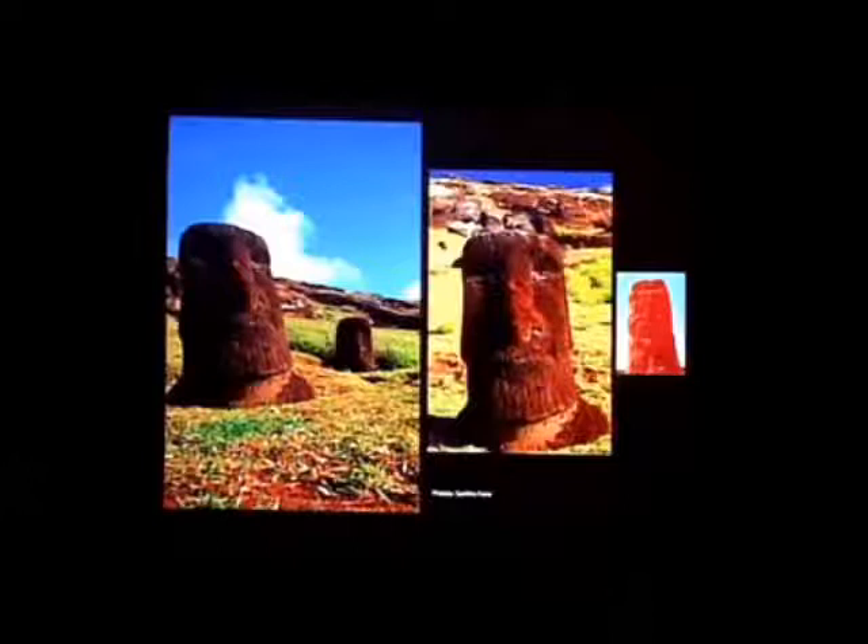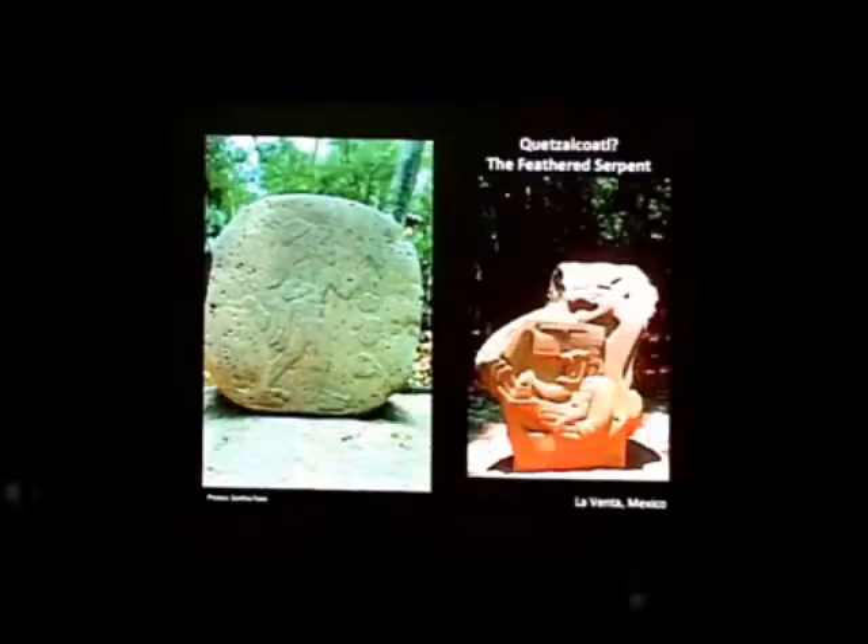The Easter Island figures are bearded — they don't just have gigantic chins, those are beards. And we find bearded figures at La Venta in Mexico who do not look at all like Native American Indians, and they're always associated with the legend of Quetzalcoatl, the feathered serpent.